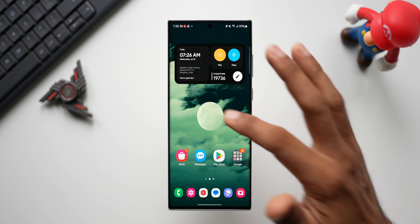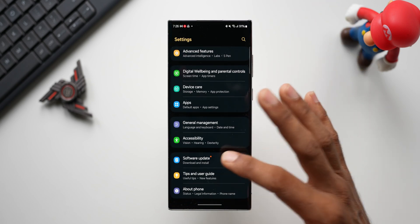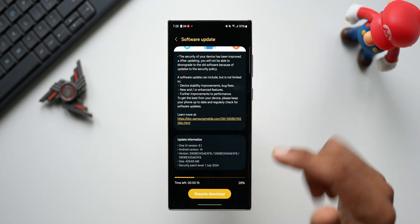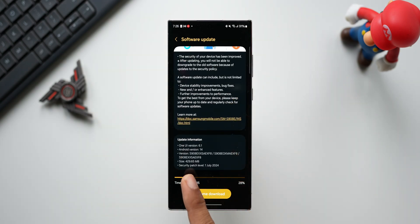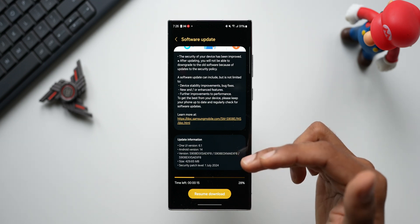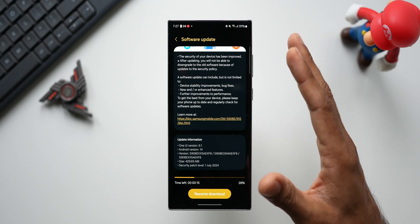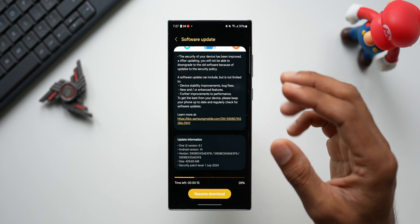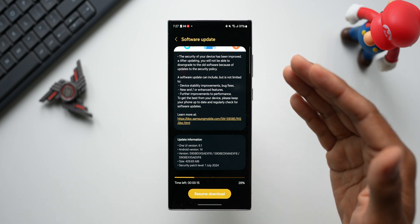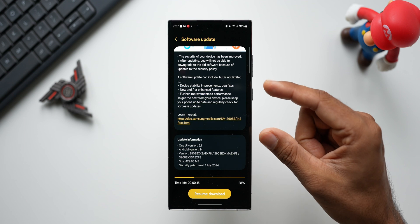Let's go ahead — this is the Galaxy S22 Ultra. Let me tap on Settings, go to Software Update, and tap on Download and Install. You can see the latest security patch for July 2024 is here. The size is about 429.65 MB, the version number ends with EXF8, and the Android version is 6.1. There is no 6.1.1, and I am doubtful about getting that specific version on these devices, as it is specifically meant for foldables.